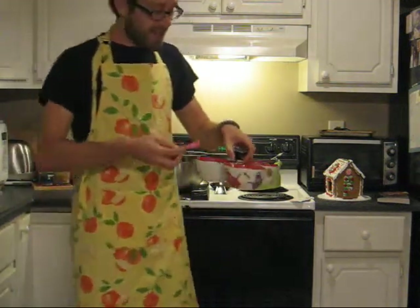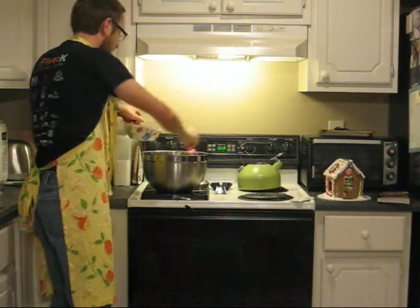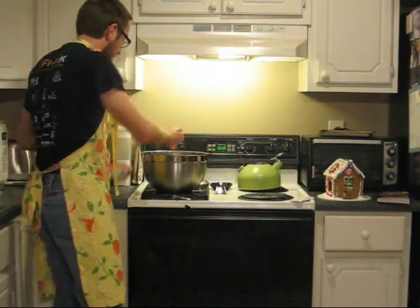Your second ingredient is the Y-intercept. We call this the letter B. And we take three spoons of B. We add them in the bowl and we stir together very well.